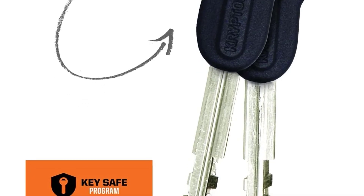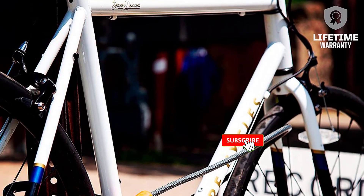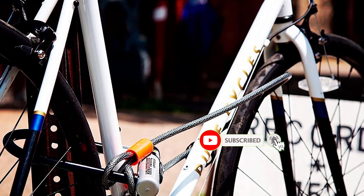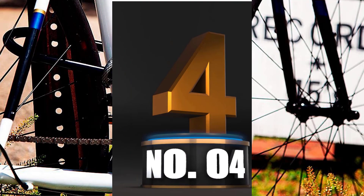Other U-Locks at this price point concentrate on the U-portion of the lock, leaving the shackle open to a thief making a single cut through it. The Kryptolock is strong in all areas, thus it would take at least two cuts for a burglar to open this lock.